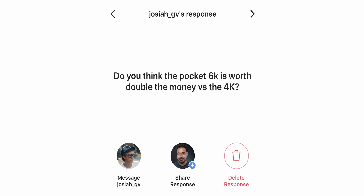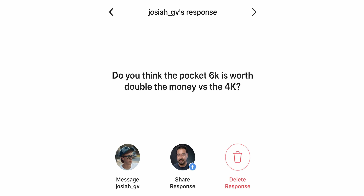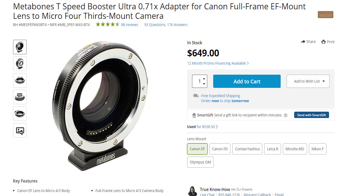This one's coming from Instagram from JosiahGVS: do you think the Pocket 6K is worth double the money versus the 4K? I have both of them and I can generally say I would rather pay the extra money for the 6K, mainly because if you're using the 4K version and you're going to be using Canon glass, you'll have to buy a speed booster which is going to set you back around $600. Also, when you're using an adapter, there's just one more thing that can fail on the camera.